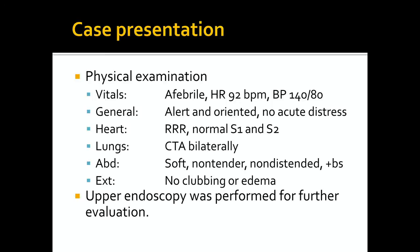On physical exam, the patient was afebrile with a heart rate of 92 beats per minute. She was alert and oriented and in no acute distress. Her heart revealed regular rate and rhythm with a normal S1 and S2. Her lungs were clear to auscultation bilaterally. Abdomen was soft, non-tender, not distended, with normal bowel sounds. Upper endoscopy was planned and performed for further evaluation.